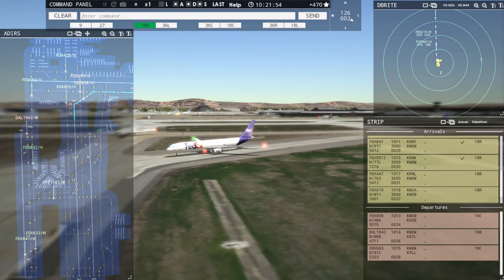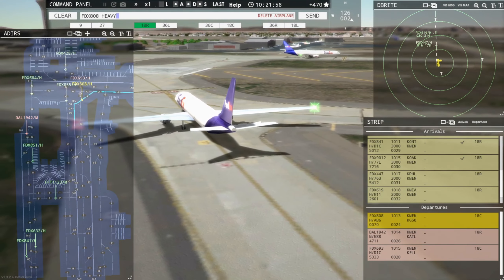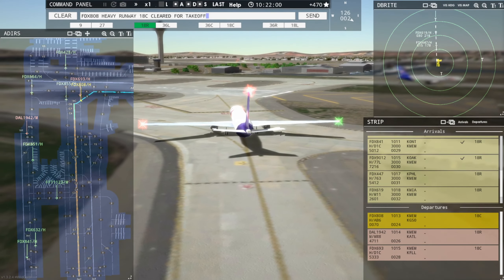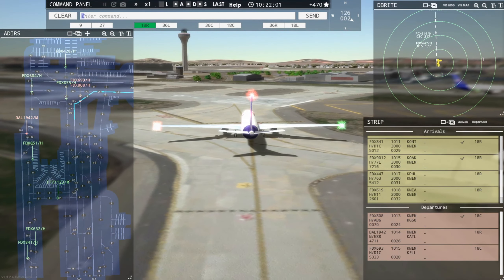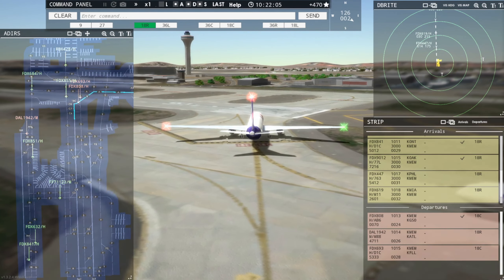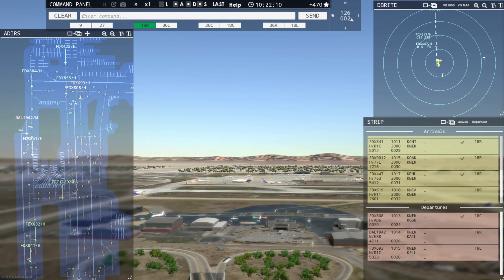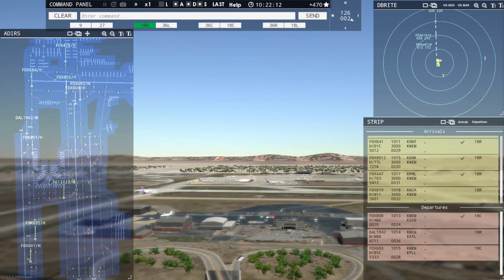FedEx 808 Heavy, runway 18C, clear for takeoff. Runway 18C, clear for takeoff, FedEx 808 Heavy. FedEx 447 Heavy, runway 18R, clear to land. Runway 18R, clear to land, FedEx 447 Heavy. FedEx 6903 Heavy, runway 18C, line up and wait.